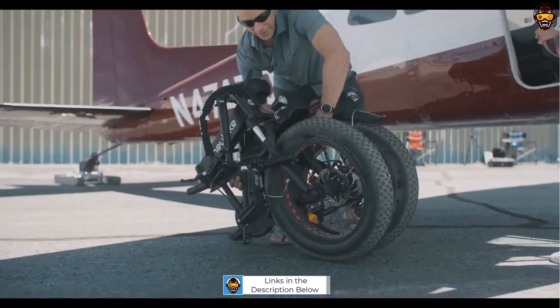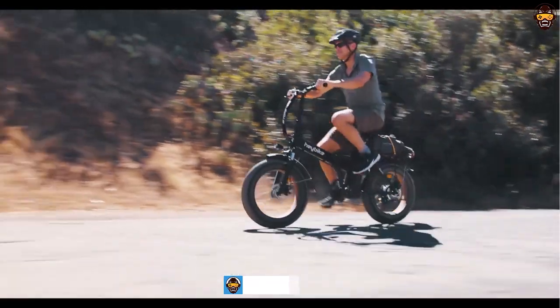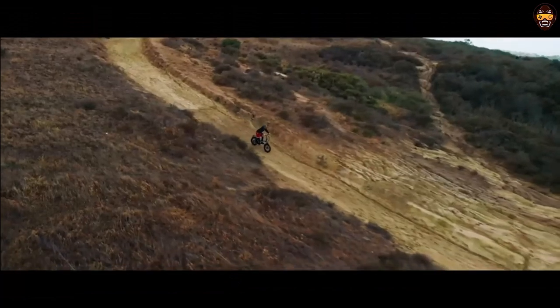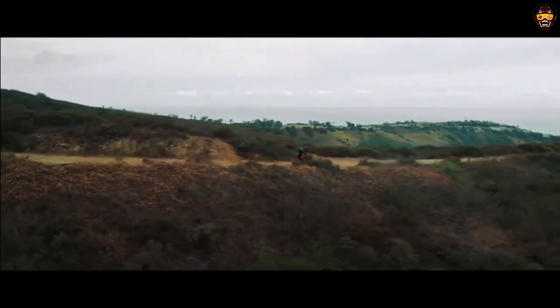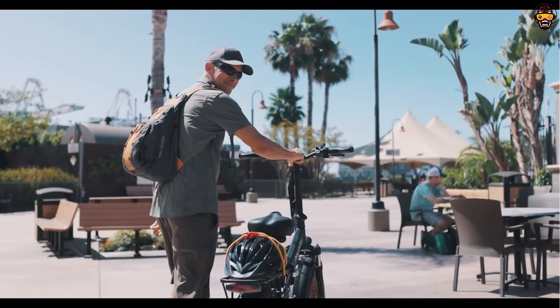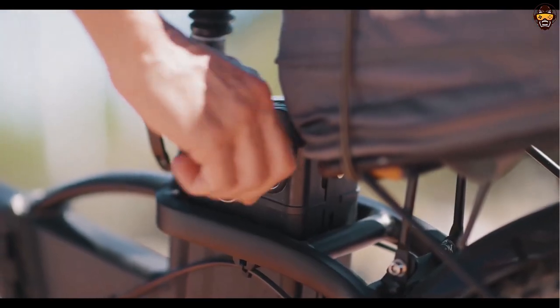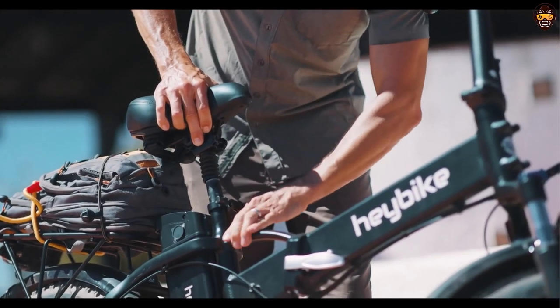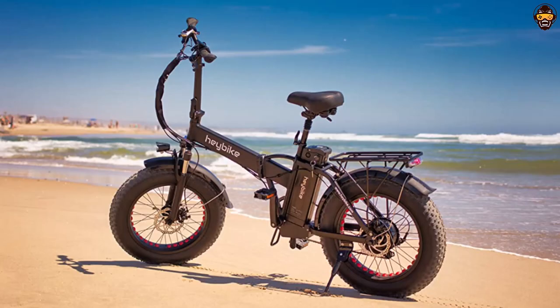At under $1,000, it provides great value for money and offers features that you would typically find on more expensive electric bikes. The 500-watt motor gives you plenty of power to take on hills and inclines with ease, while the 48V 12.5Ah removable battery ensures plenty of range. The 20x4.0 fat tires provide superior traction and stability, making it a great choice for off-roading and other outdoor activities.